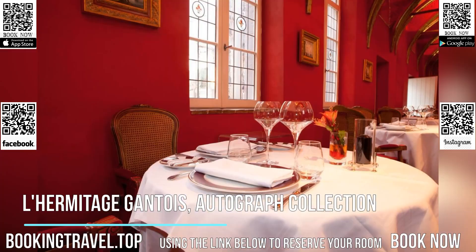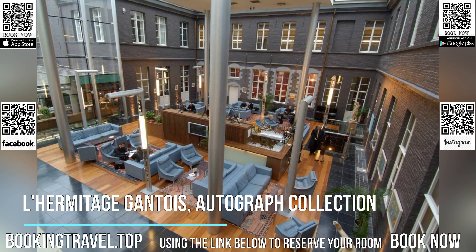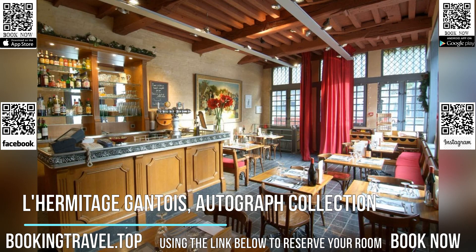Guest rooms at L'Hermitage Gantois autograph collection are air-conditioned. They are equipped with a mini-bar, private bathrooms and satellite TV. All rooms offer free Wi-Fi.